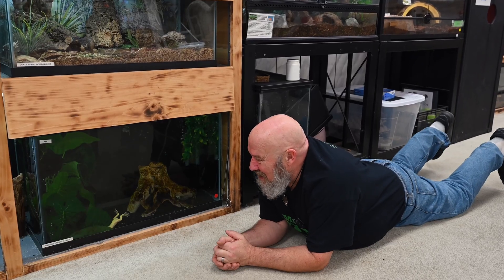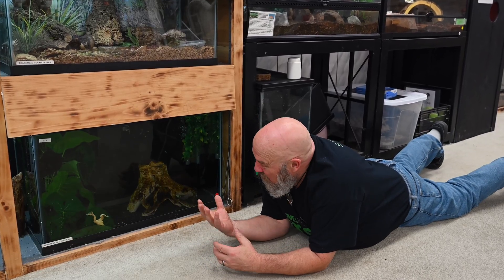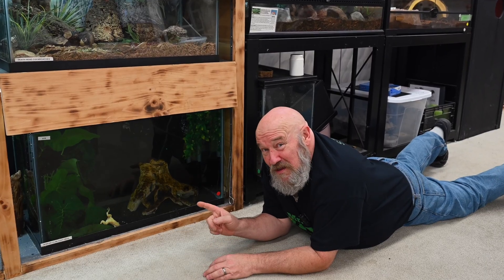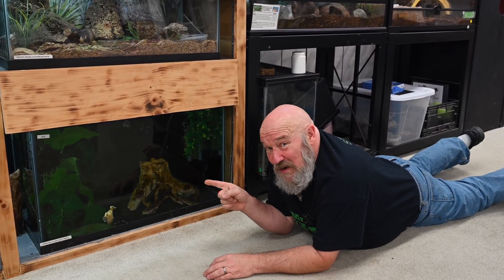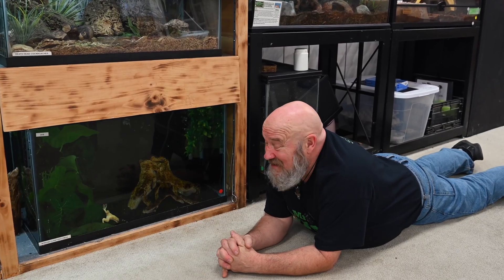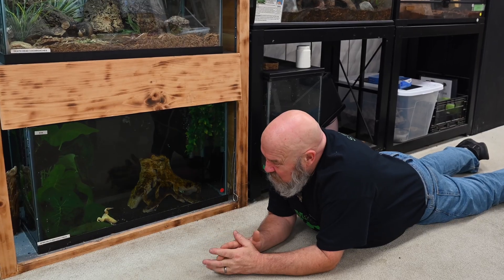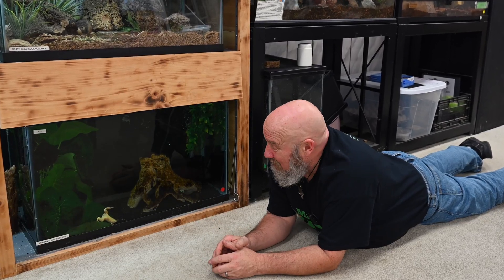I love these guys — quite a fascinating animal. And again, we never want to release our pets into the wild, because this one has caused a lot of problems with other frog species getting sick from a fungus called chytrid. So we want to make sure we don't release our pets into the wild.